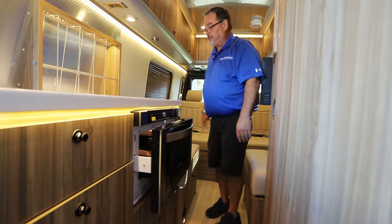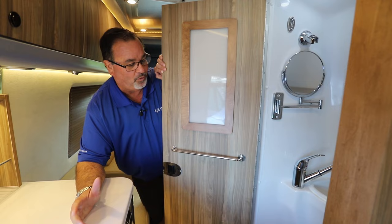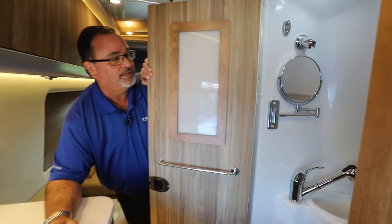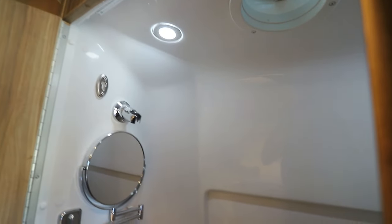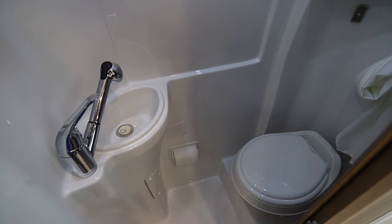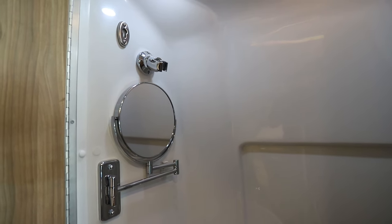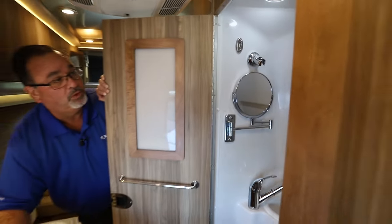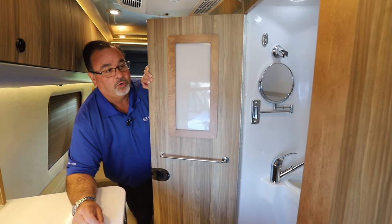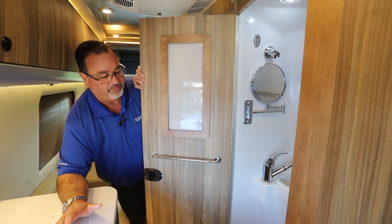This is a wet bath that has a sensor so the lights come on automatically when you open the door. It can function as a standard sink for brushing teeth or washing hands, but the faucet also goes up and hooks at the top so you can take a shower. It's all molded, rounded, and one-piece — no seams for mold, mildew, or water to collect in, making it very easy to clean and maintain.